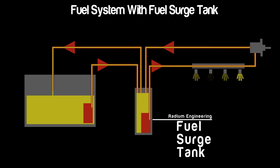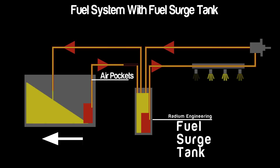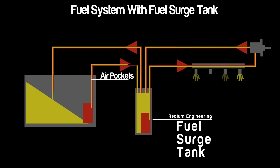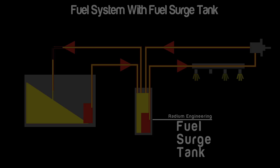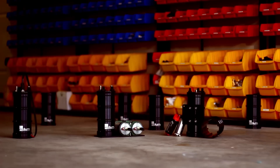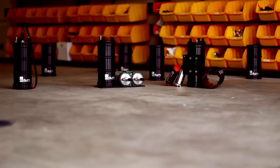Unused fuel from the pressure regulator is returned to the surge tank. This system ensures a safe fuel supply during all driving conditions and provides maximum performance. Radium Engineering offers a wide variety of fuel surge tanks and accessories to suit all applications.